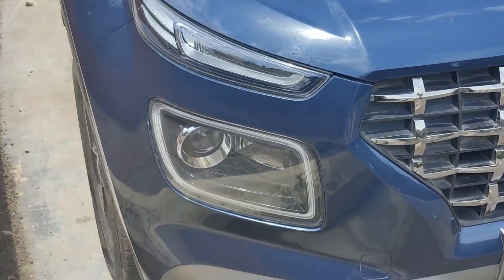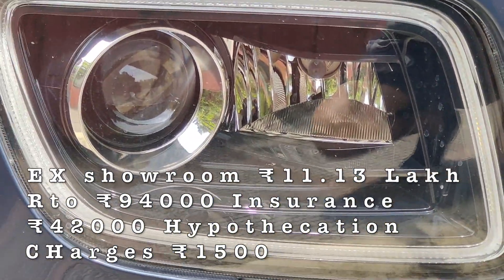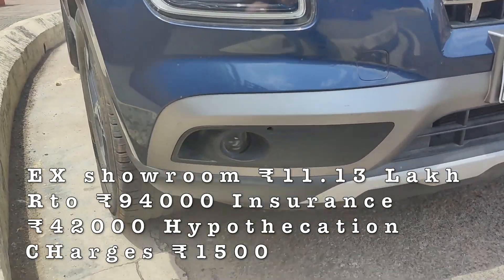This is the top-end variant. The on-road cost is approximately $13,000 in Delhi. On your screen, I have shown the cost of RT and insurance.